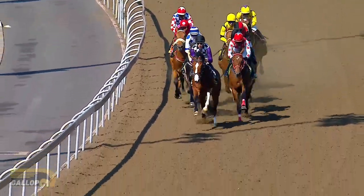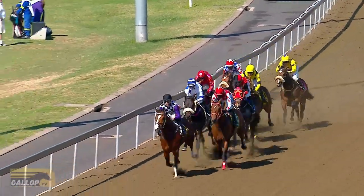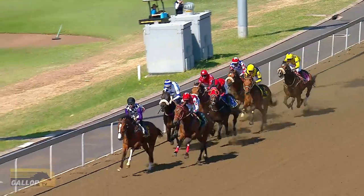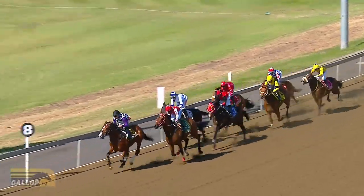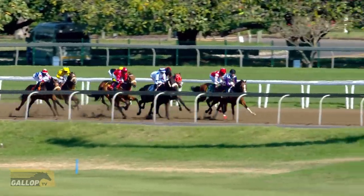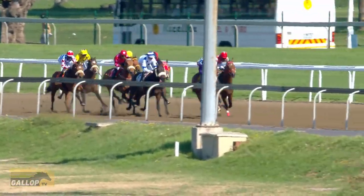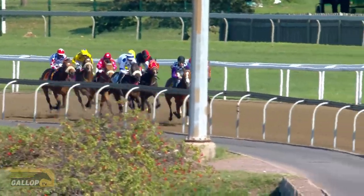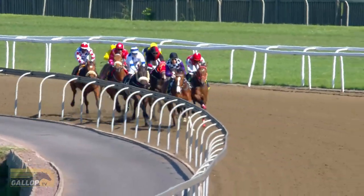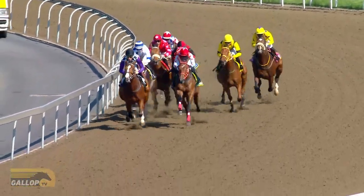Ubuntu Warrior towards the back of the field, Imperial Power at the rail, and towards the inside at the back is Tybalt. So it's B52 who continues to lead, racing away in that second position is Turbo Boost as they go past the 800 meter mark. Global Ruler racing away in third, then The Noah, then we find Imperial Power. Further back in the running is 99 Heroes, Ubuntu Warrior towards the back of the field together with Tybalt.